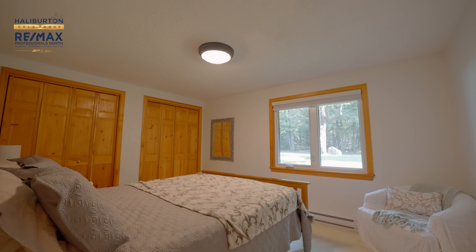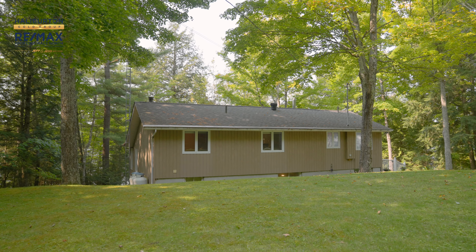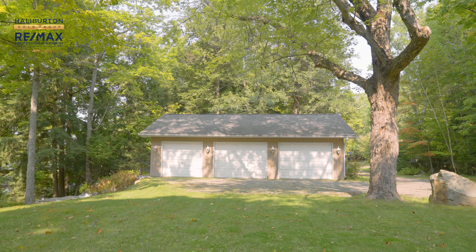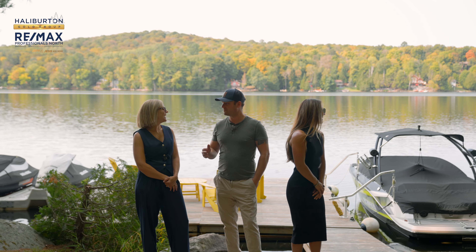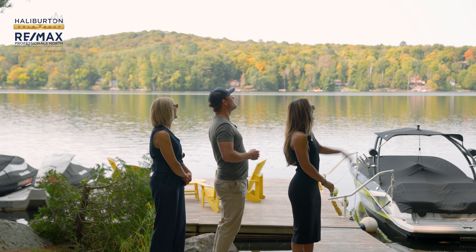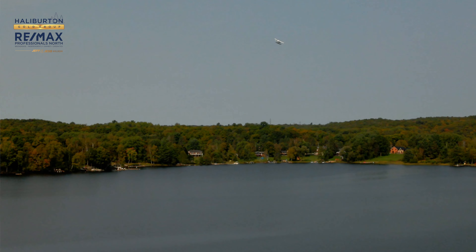Lots of square footage here and it has been really well maintained with lots of updates done. There's also a bonus triple bay garage off of the entrance.